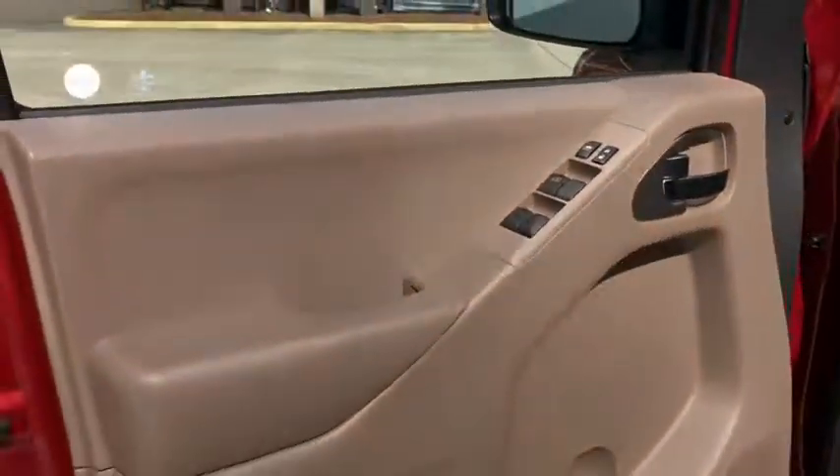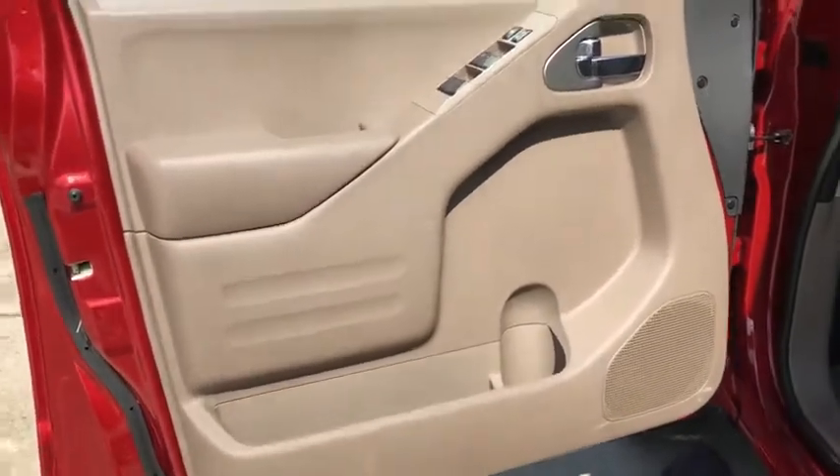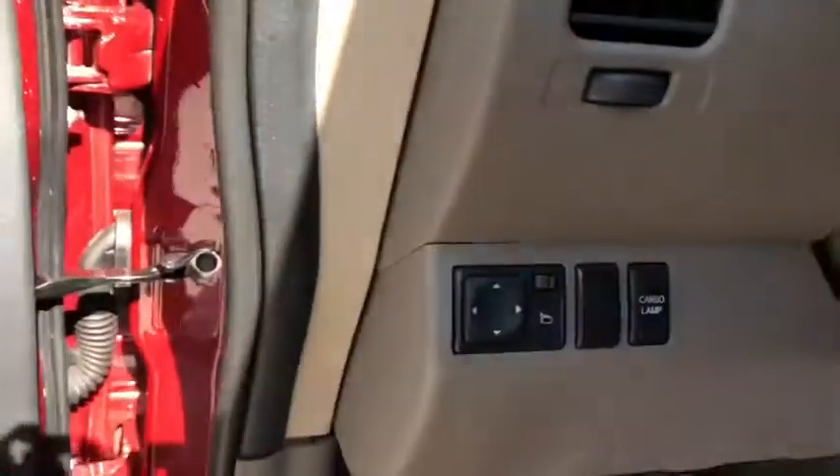Here are some of this vehicle's great options: traction control, dual airbags, alloy wheels, power steering, four-wheel disc brakes, floor mats, power windows, and bed liner.